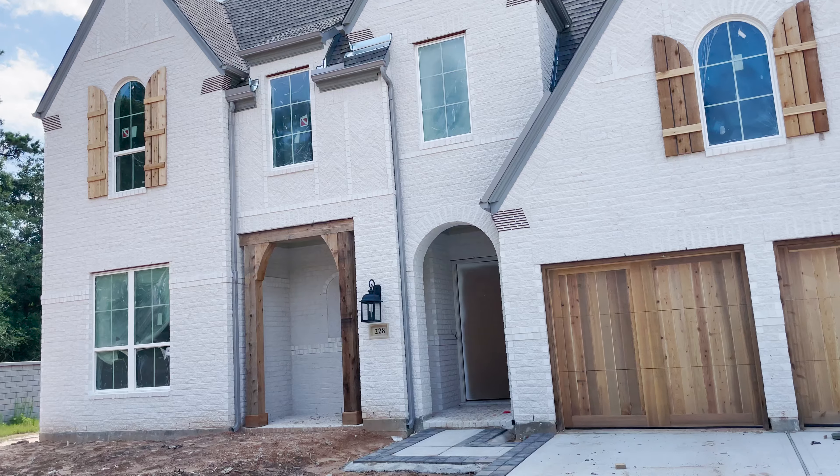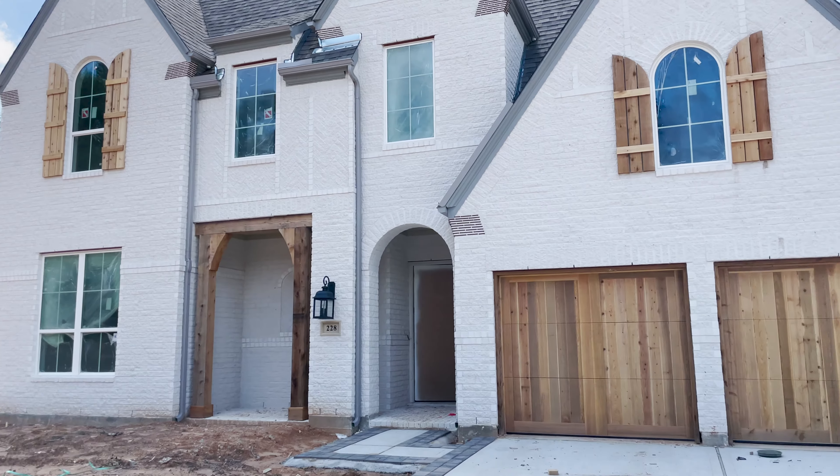We're about to walk through a construction build of our floor plan. This is not our actual house, but it's the floor plan that we're building. We had to come to Houston, which is a three and a half hour drive, to actually walk through the floor plan because we bought it off the internet. I'm recording it for my own purposes, and since y'all are going along on this journey with me, I thought it would be good to record it.